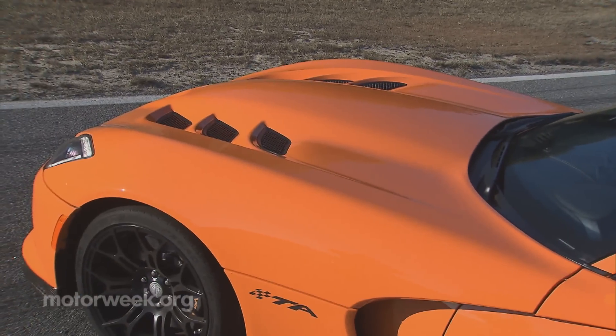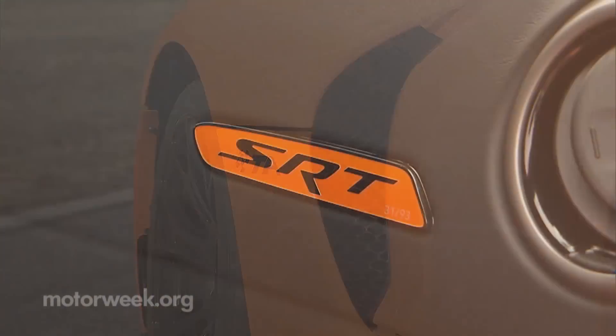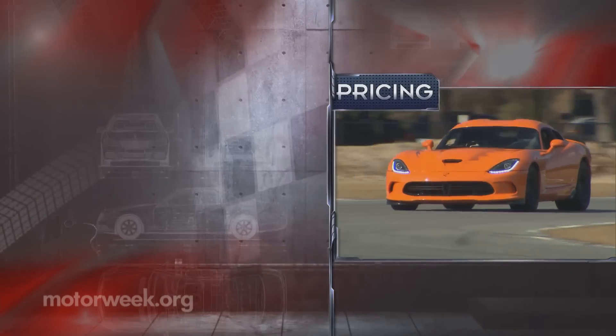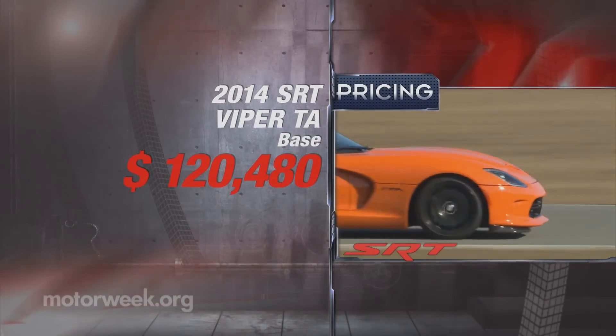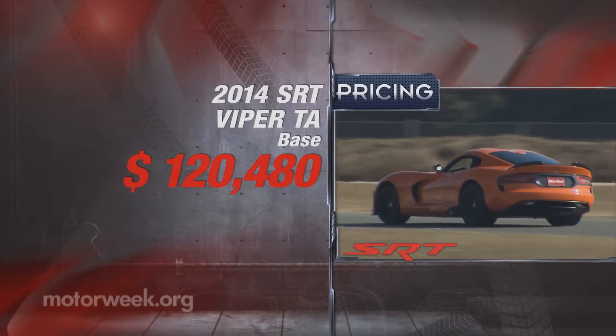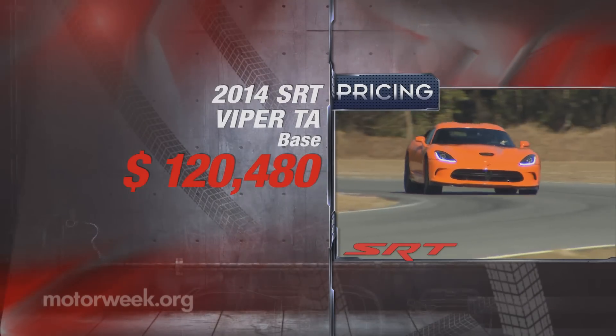Now, if you really want to attract a crowd, opt for our test car's TA Orange paint, but act fast as numbers are limited to just 93. And now for the best news of all — it won't cost you a whole lot more money, as adding the Time Attack package to a standard Viper is priced at actually less than that of the GTS, at $120,480.